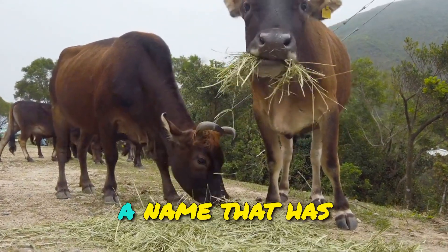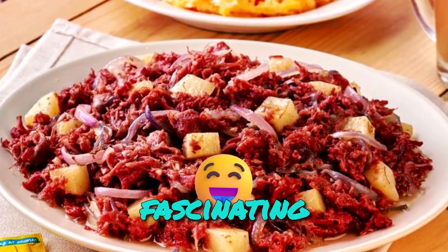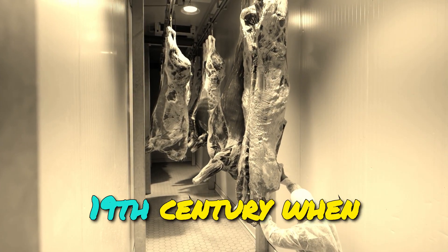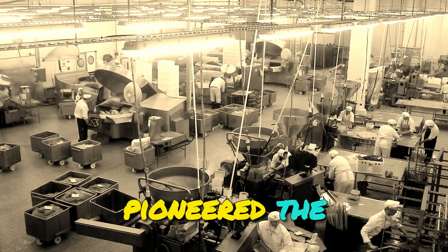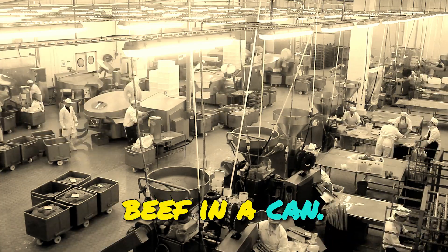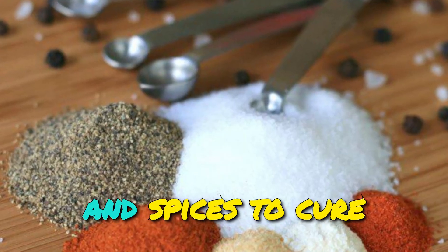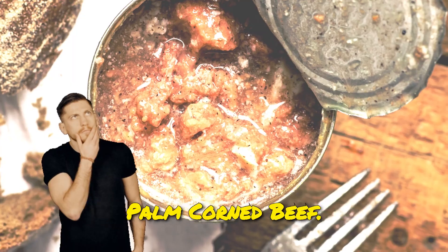Ox and Palm corned beef, a name that has become synonymous with flavor and quality, has a rich and fascinating history. Its story traces back to the late 19th century when the Canes, a family of butchers in Australia, pioneered the concept of corned beef in a can. The Canes began using a mix of high-quality salt and spices to cure and preserve beef, which led to the creation of Ox and Palm corned beef.